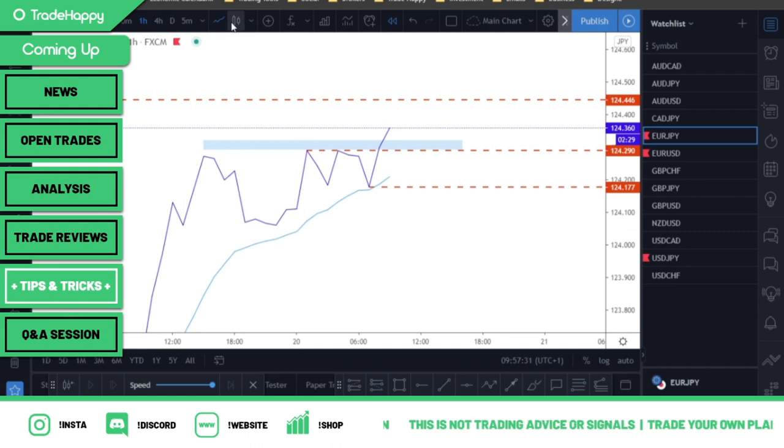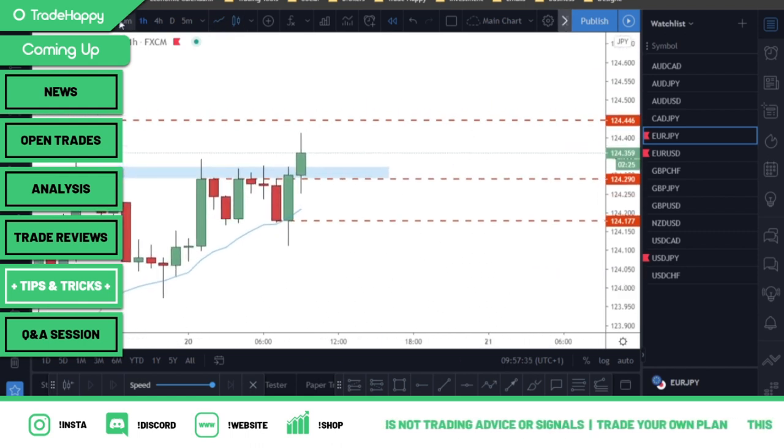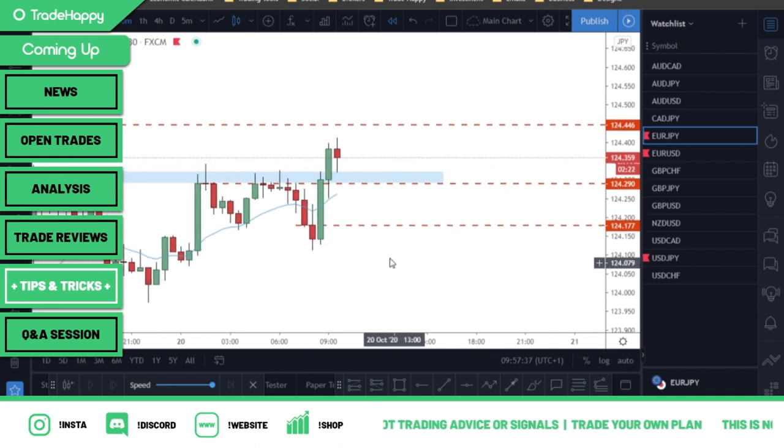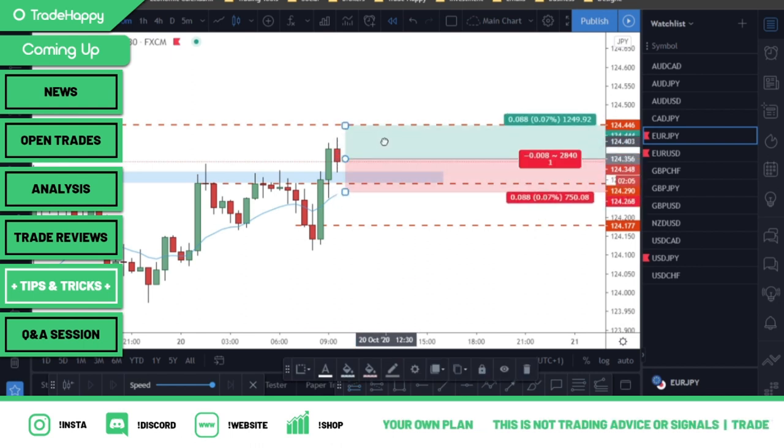Go back to your candle formation. On the 30-minute, we know this is our target — we've broken it. We're just waiting for the market to come back into support, give us a bullish candle off there. That's your target. My trade is going to look something like this — I put my target there.